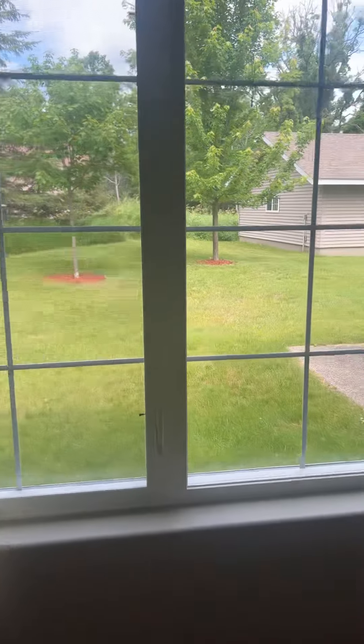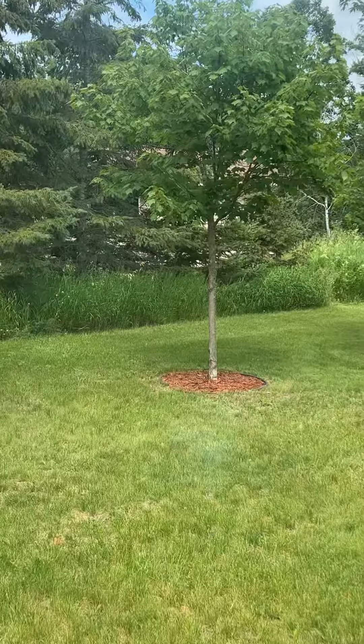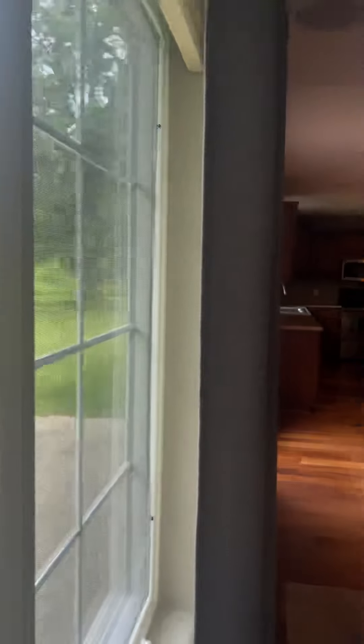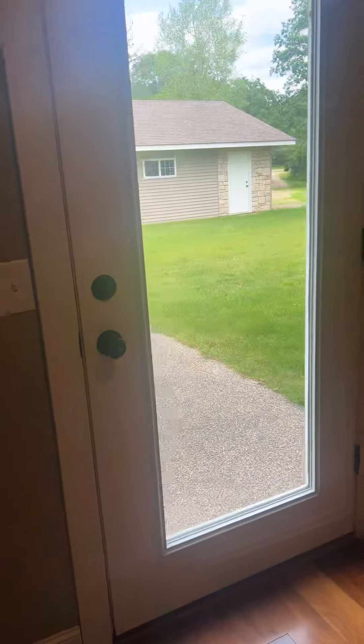Looking out the window to the backyard, there's a separate garage, and there is a house back here through these trees. And then a patio. In the living room, looking towards the kitchen now, there's a door to go out to the patio right here.